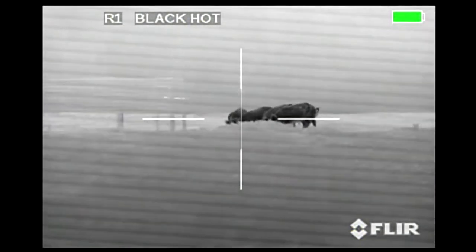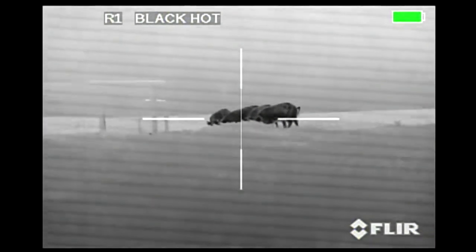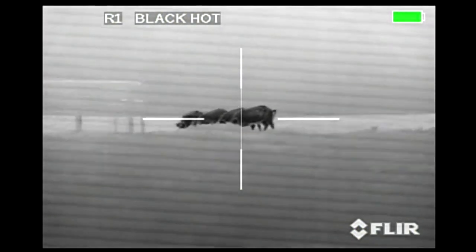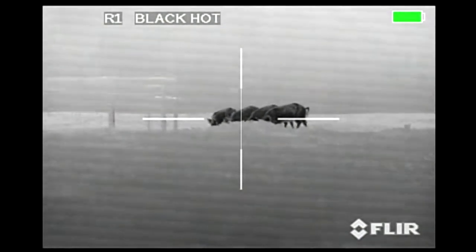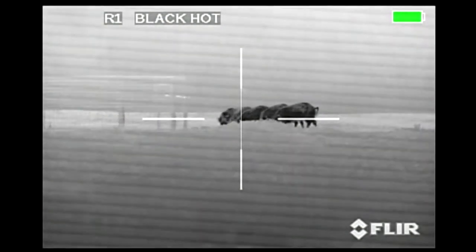I'm going to take out the third hog in this group and then the third shooter is going to take the one closest to us, which is actually the largest hog in this group. What ends up happening is this hog that I'm aiming at right now goes down dead right there. The first hog closest to it gets hit in the rear leg and you'll see him spin around.